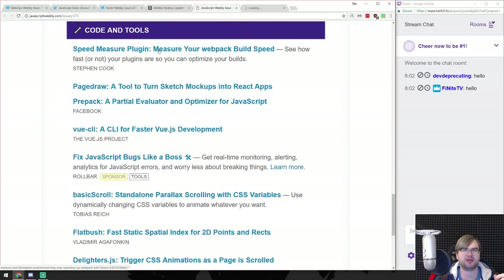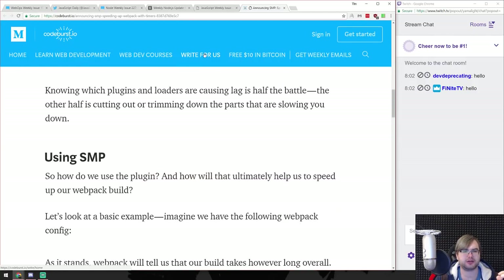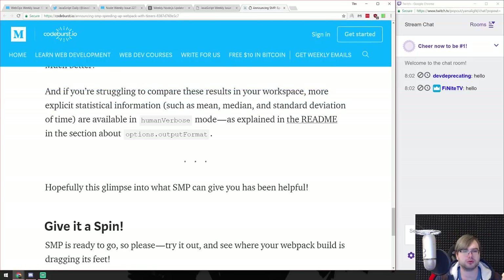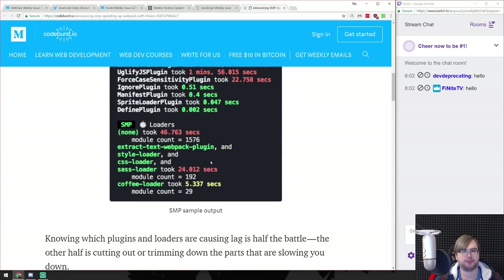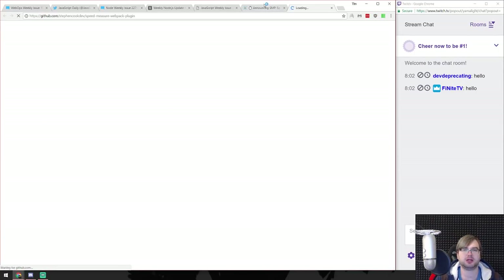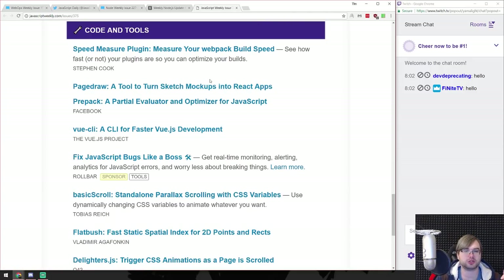Speed measure plugin - a Webpack plugin that measures loader times, which is really cool. You can actually optimize your config quite a lot because you can see exactly which step does what. You can see the script loader, CSS loader, style loader and their timings. It's pretty cool to see exactly which step does what. I need to star that on GitHub. Seems worth including in especially large projects to know what's going on.